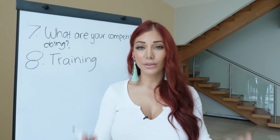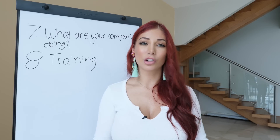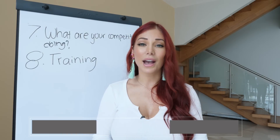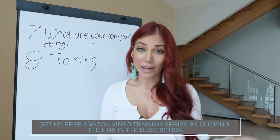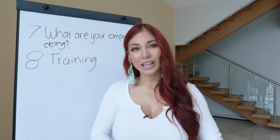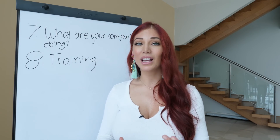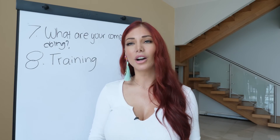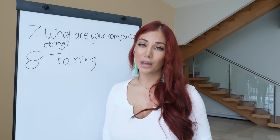If you want someone to hold your hand and tell you what to do step by step, you need to invest in a training program — one where tens of thousands of students have already been through it and it gets better and updated each year. It's information you can really rely on, and this is definitely the way I'd recommend starting your Amazon FBA business.